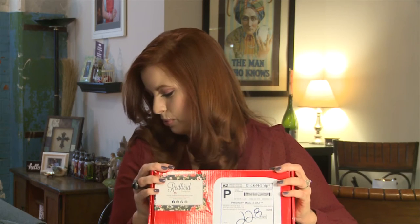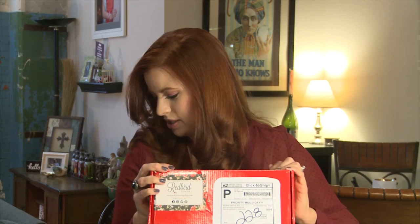They just celebrated their one year anniversary, so happy anniversary Redbird Vintage. Let's dig in and see what this one has for me. This would be the Marie, so it's going to have two to three authentic vintage accessories and/or clothing items.